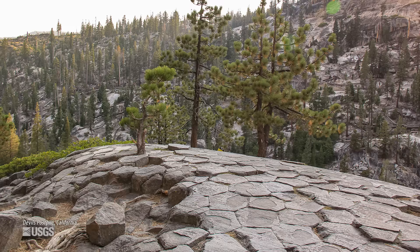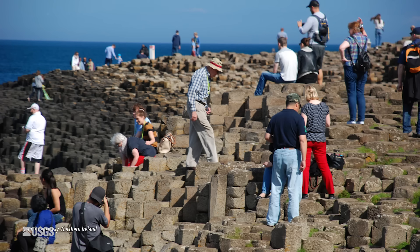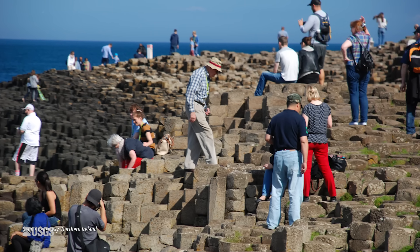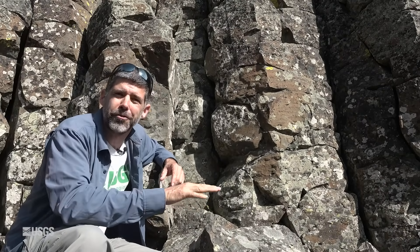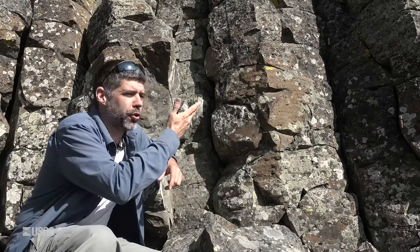Devil's Tower, Wyoming. Devil's Postpile in California, in the Columbia River Gorge of Oregon and Washington. Even internationally, the Giant's Causeway in Ireland, many places in Italy, Iceland — there's a place where columnar joints actually form the floor of a church, because the hexagonal pattern actually resembles a tile floor. We learn a lot from this sort of pattern. It tells us something about the cooling history of the flow, and it also tells us something about the cooling surface that the flow was up against.